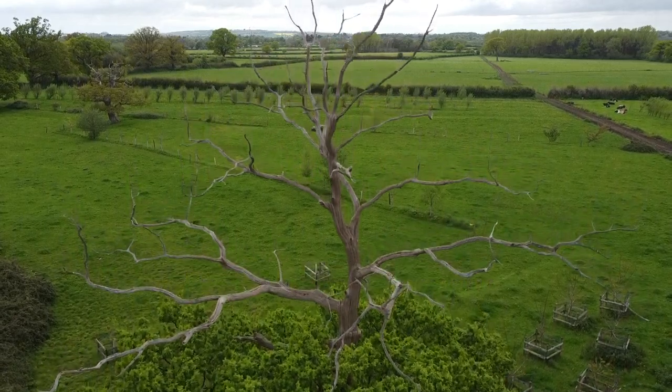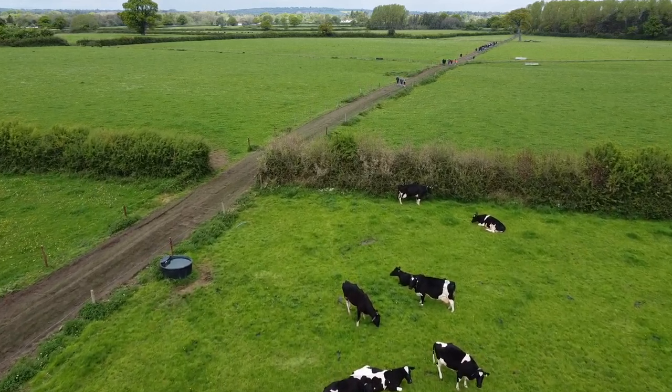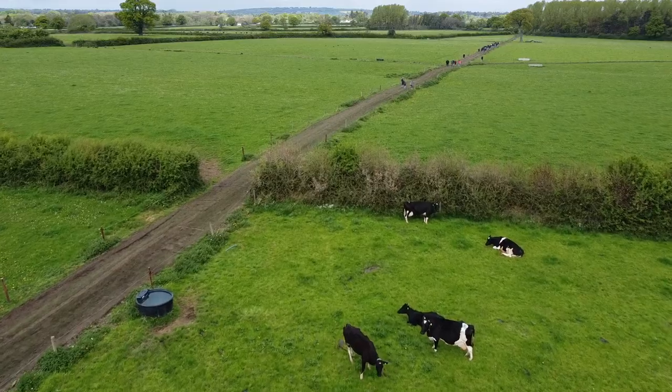We run a 12-hour paddock system, grazing rotationally around the farm and changing paddocks after every milking — milking twice a day. We're over-seeding as and when pastures drop below 8 tons of dry matter per hectare grown.